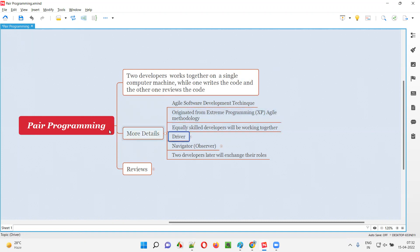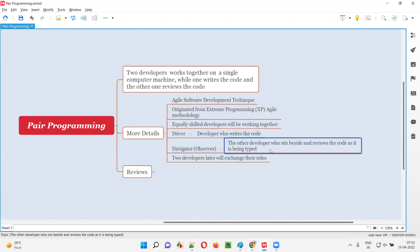There are terminologies involved in pair programming. The one who is writing the code is known as the driver. The other one who is reviewing the code — sitting beside while the code is getting typed — is known as the navigator, also called the observer.